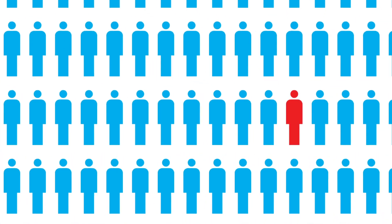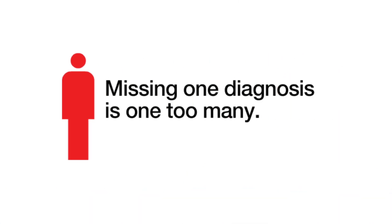Doctors are taking note of new studies and starting to see the difference — not all A1C results are created equally. More doctors are turning to HPLC technology because missing one diagnosis is one too many.